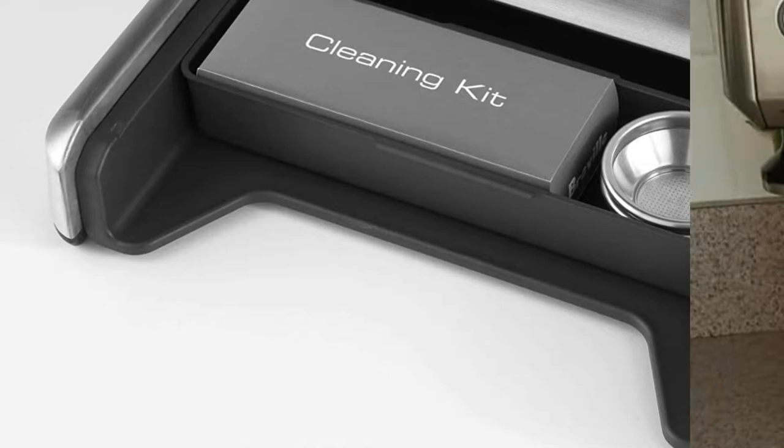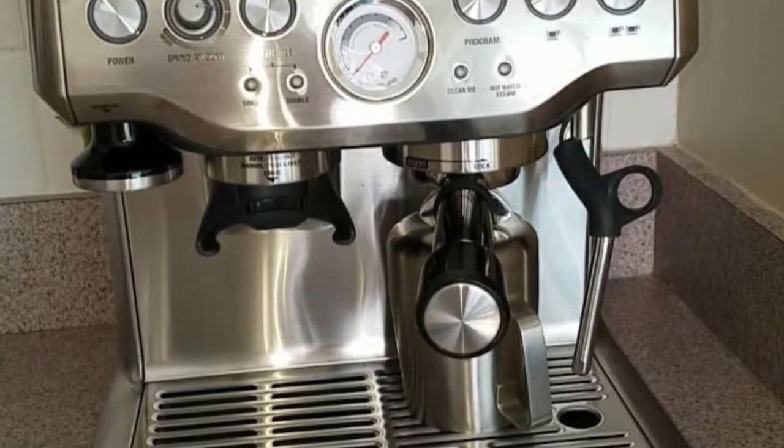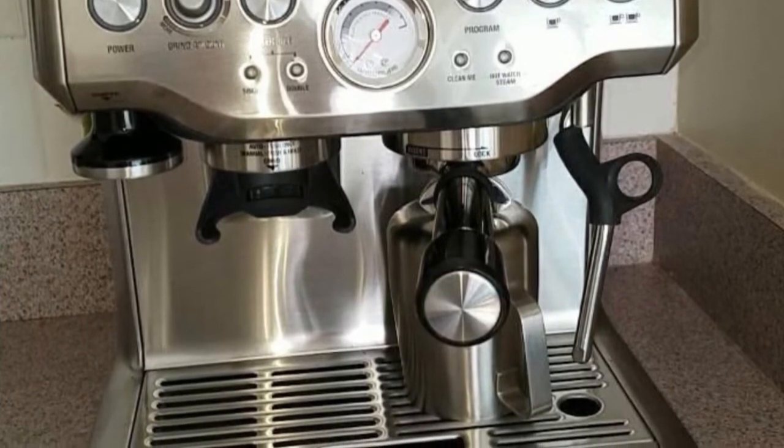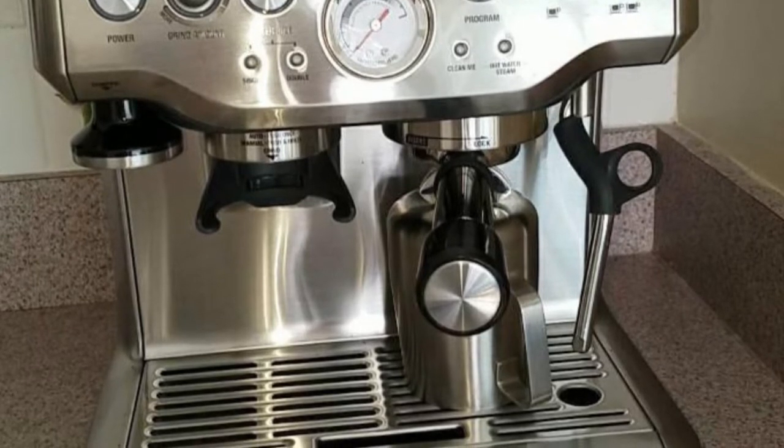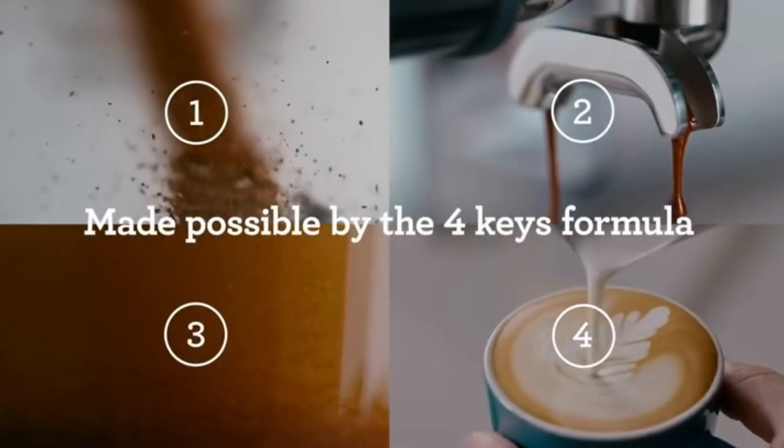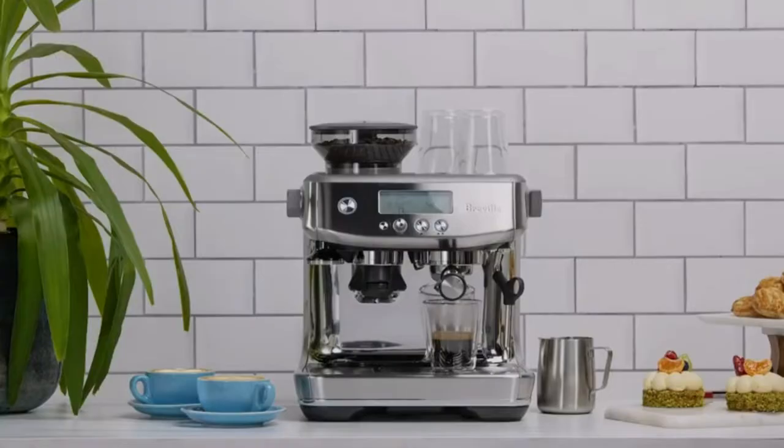Customers of the Breville BES870XL Barista Express love the many levels of taste they can derive when making various coffee types. Its performance is highly rated, and it is easy to maintain and clean compared to other similar products.